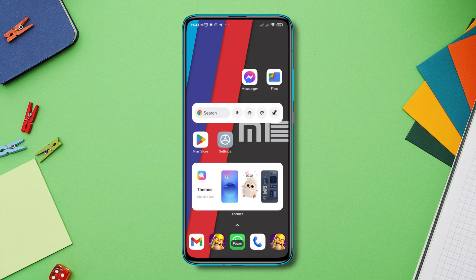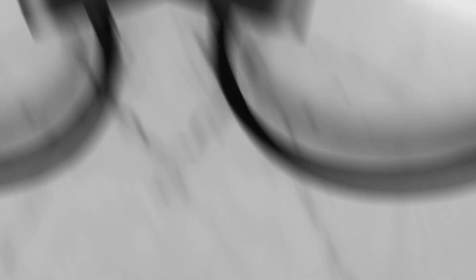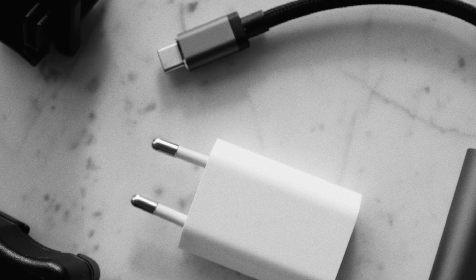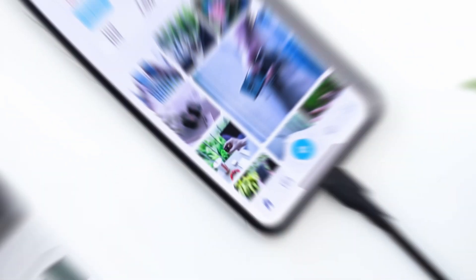Solution 2: check your authentic cable and adapter. If your cable or adapter has any issues, you won't be able to charge your device, so changing your cable and adapter could be an excellent option to check.